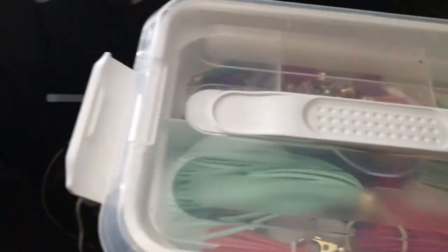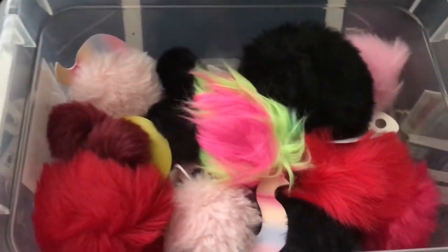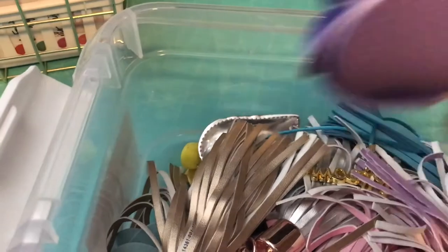This one has keychains — Dollar Tree items. This one came from Michael's and has my tassels, all organized by size. On the bottom are all of my pom-poms that I use in my TNs. The last one has different keychains, different embellishment pieces, Dollar Tree keychains, and Dollar Tree tassels.